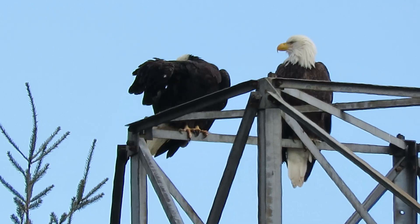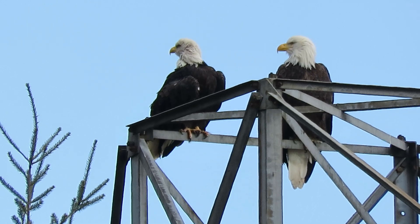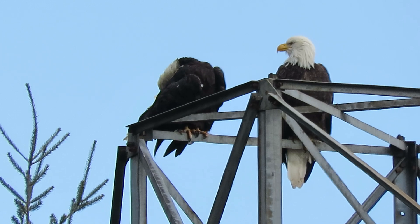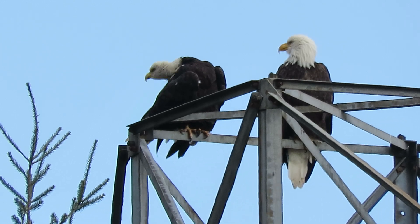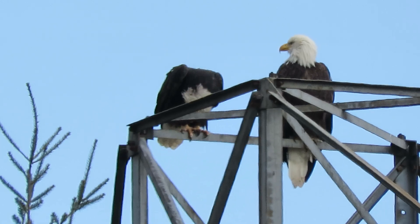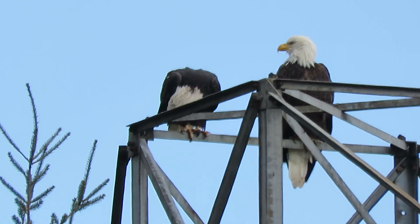We rode to Heritage Farm earlier looking for the red-shouldered hawk. He was over there by the retention ponds on the second light pole, and then he went off on the hunt but we lost him. I'll go back over and see if I can find him also, but for now we're enjoying our eagles.